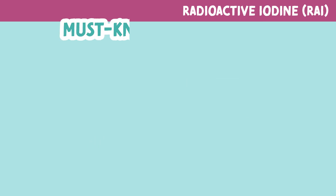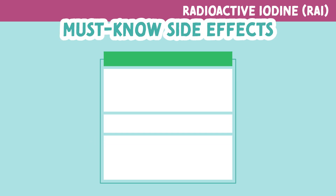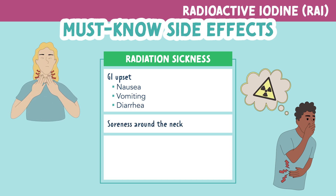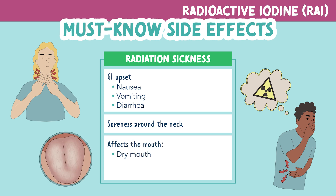Now we'll look at some of the must-know side effects. The first side effect is radiation sickness. Some symptoms of this include GI upset like nausea, vomiting, and diarrhea. Soreness around the neck, because that's where the thyroid lies. And symptoms that affect the mouth like dry mouth, altered taste, and swelling of the salivary glands.